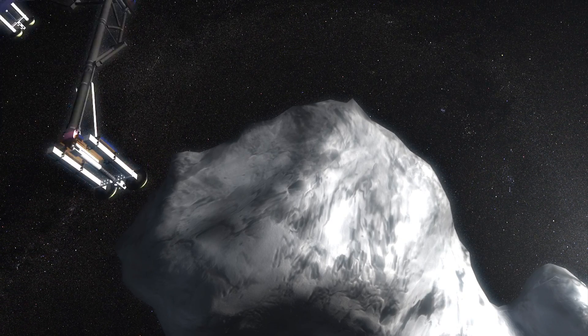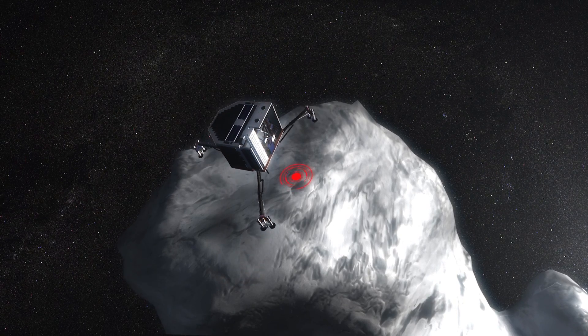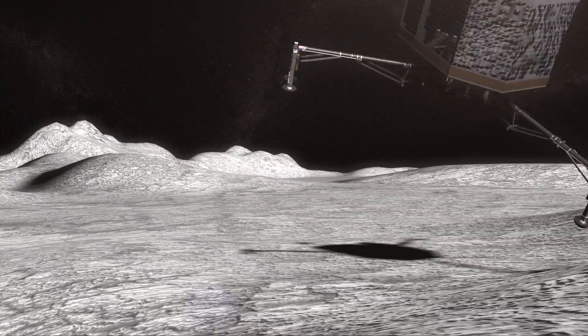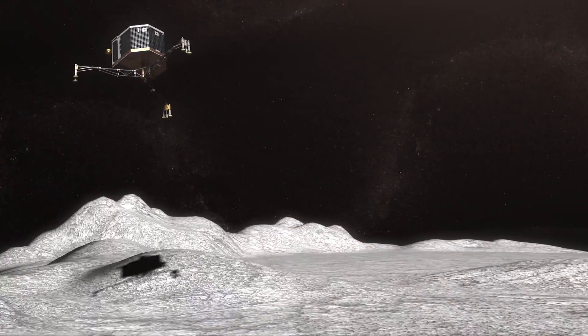The Philae lander tried to land on comet P67 on November 12th, in an area later known as Agilkia. But its anchoring harpoons and retro rockets failed, resulting in the lander bouncing off the comet.